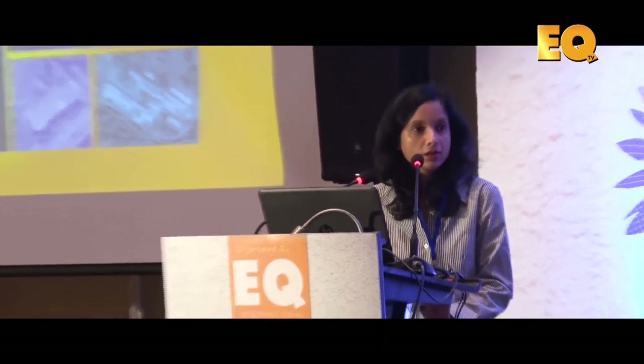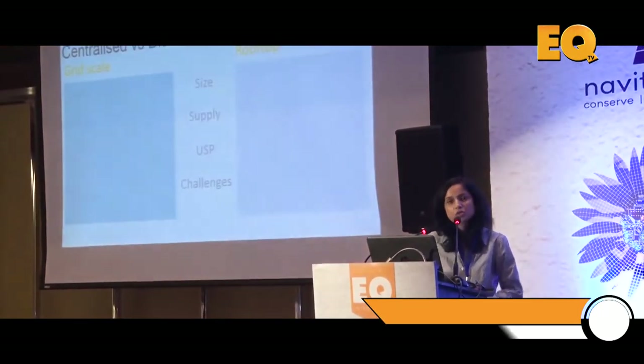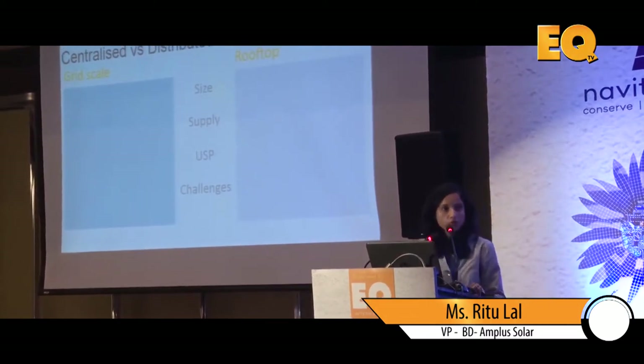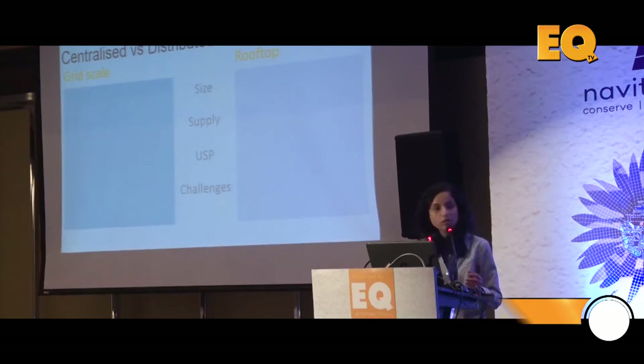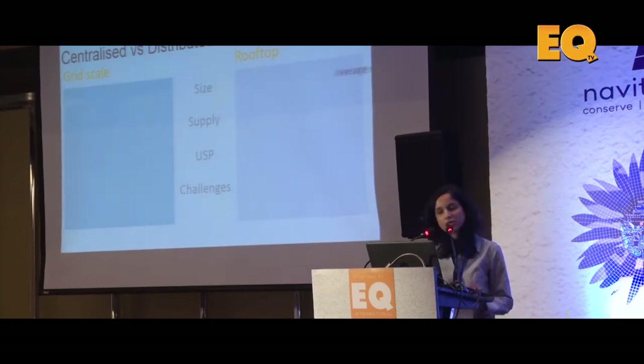Good afternoon everyone and welcome to the session. I want to quickly differentiate the rooftop segment from the grid scale segment. Most of the work that has happened in the country today is in grid scale plants, and though we're both using solar photovoltaic technology, the industry is almost very different when it comes to rooftop scale versus grid scale — firstly in terms of size.